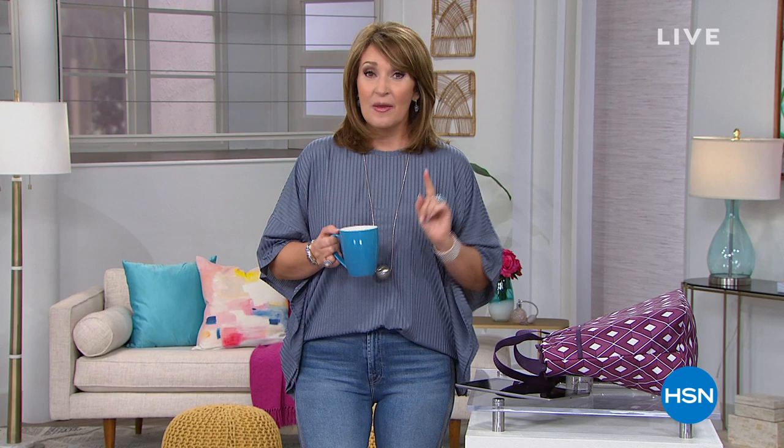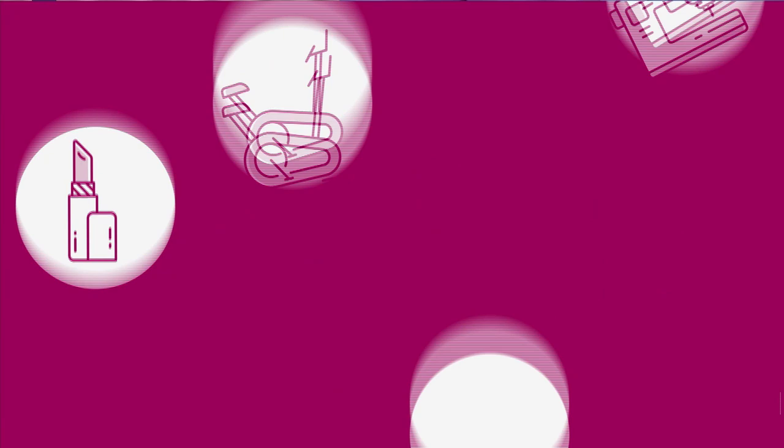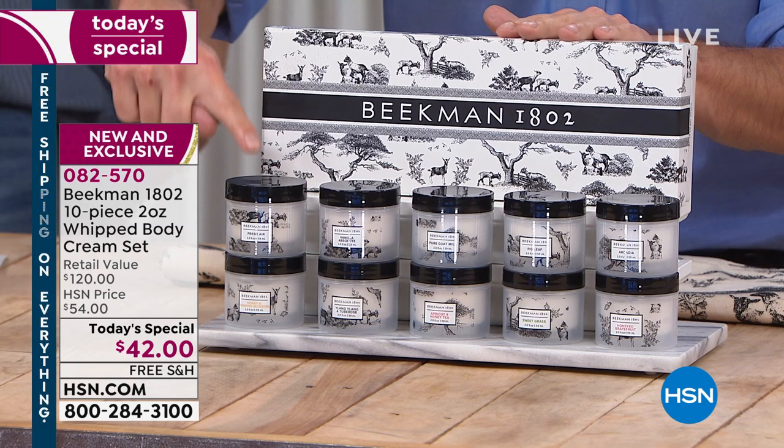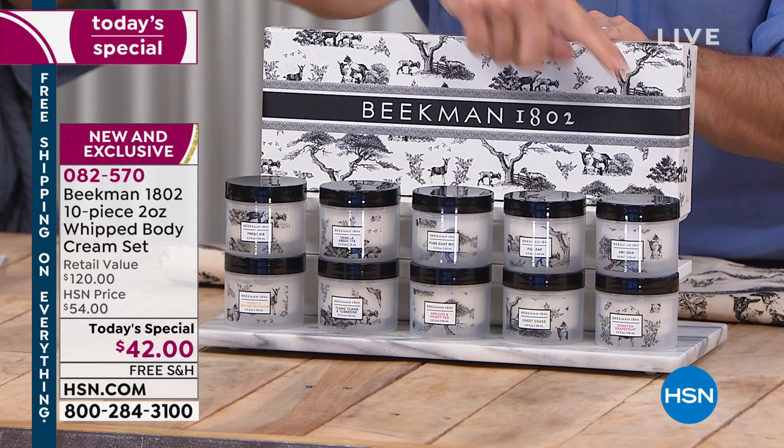We have the Beekman Boys for a full hour — I'm so excited. We have some of our absolute favorites, including the best value we've ever seen on their whipped body butters. It's our Today's Special. We are all in love with it. Everybody's ordering theirs. Normally when we bring you our beautiful Beekman whipped body creams, you are choosing one fragrance. But for the very first time, they're not making you choose — you get to order 10 of their beautiful, iconic, amazing fragrances. I was shocked when I saw we get to do this.